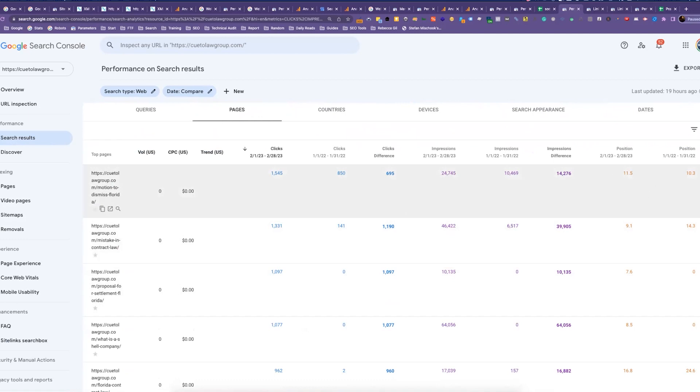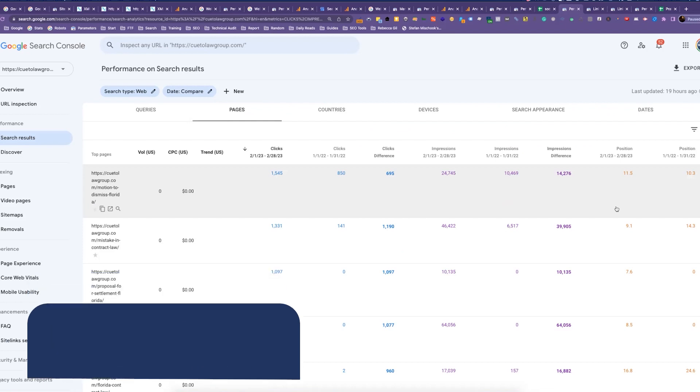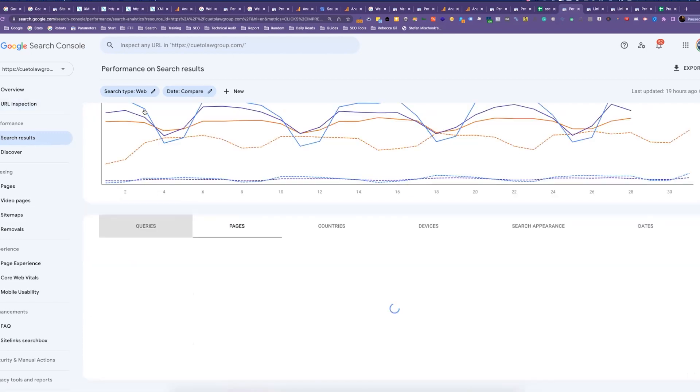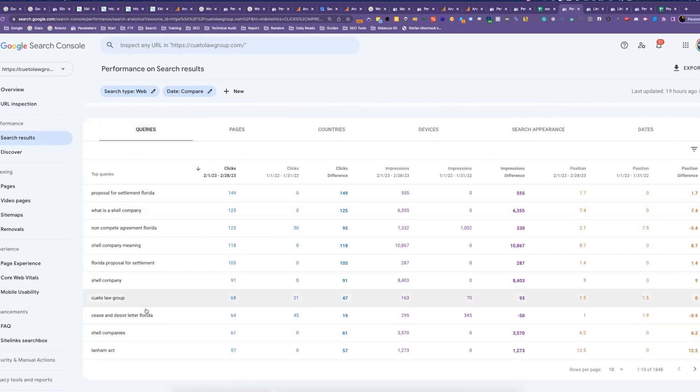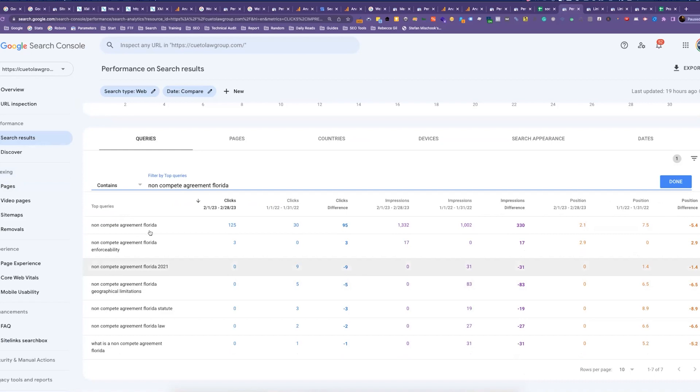The only thing with positioning you have to be careful about is it's actually better to look at keywords, because the more keywords a page ranks for, the average position could get worse — there are just more keywords to average out. You can go over to Queries and if there's a specific query you're interested in, you can copy it and come over to the filter to search by query. It will then give you all the keywords your site is ranking for that contain that term.